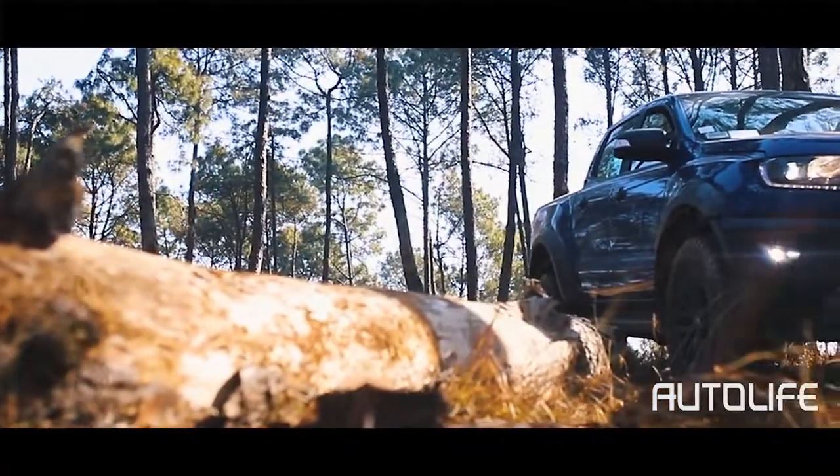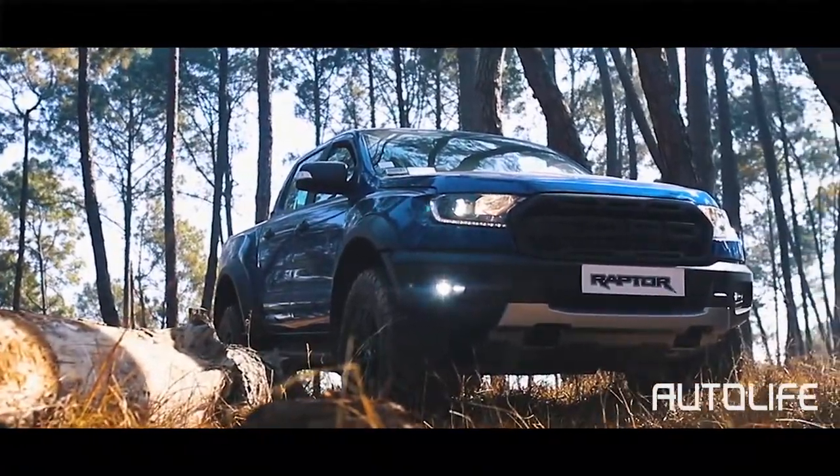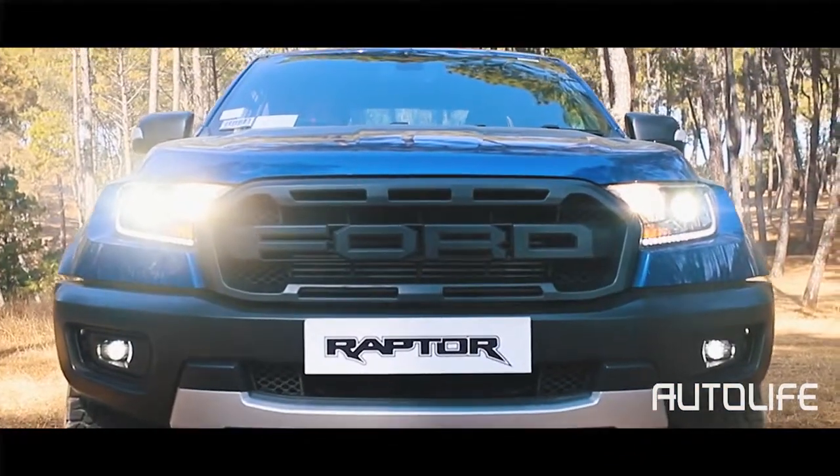The title of Raptor is reserved only for Ford's highest performance pickup trucks, such as the F-150 Raptor. Ford, having already been a strong contender in this market with the Ranger, have gone on to step things up with the 2018 Ford Ranger Raptor.